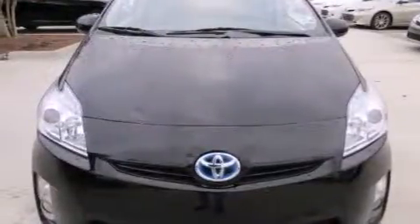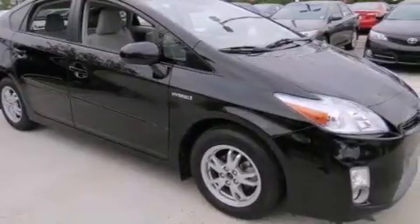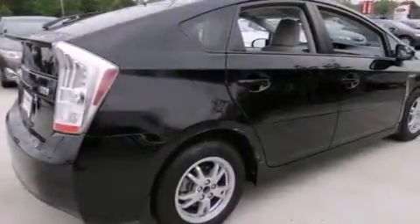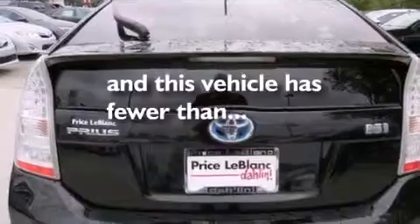Features include Bluetooth mobile device connectivity, commercial-free satellite radio, cruise control, a premium sound system, rear curtain airbags, air conditioning with automatic climate control, full power accessories, a traction control system, and a rear spoiler. This vehicle has fewer than 38,000 miles on the odometer.